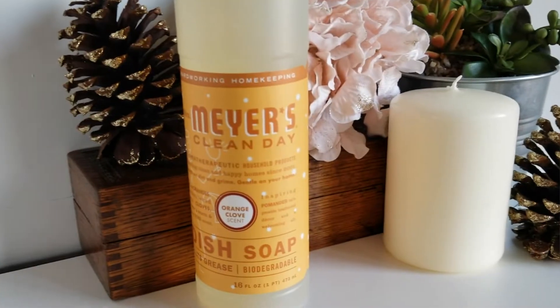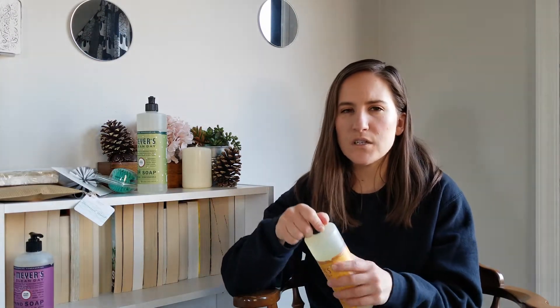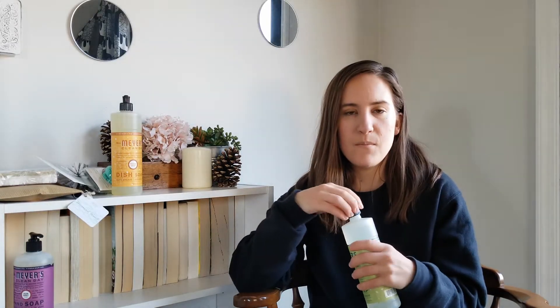The three winter scents on Grove are orange clove, peppermint, and Iowa pine. I got all three scents in the dish soap because we don't have a dishwasher, so we burn through dish soap, and these bottles are pretty small. I figured I might as well get all three to test them. I'm not big on orange, so the orange clove I only got in dish soap. It smells pretty good — light on the orange but with a little spice from the clove, and it's not overly spicy. Since I'm not into orange, I wasn't going to get the other products in that scent, especially not the room spray.